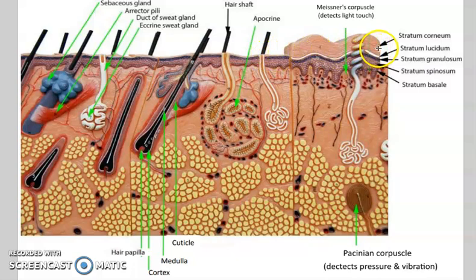How are you going to learn this? Well, they all start with 'strata,' and then come let's get some beer: Corneum, Lucidum, Granulosum, Spinosum, Basale. This is one of many ways we can learn it.